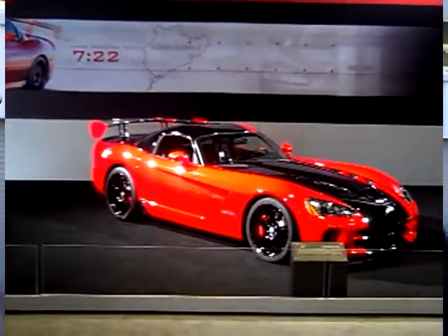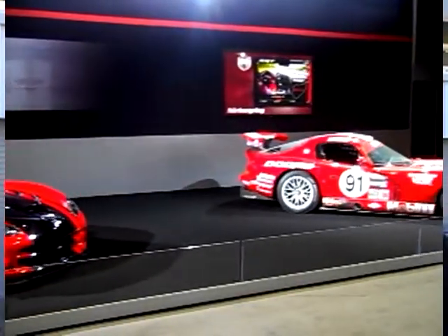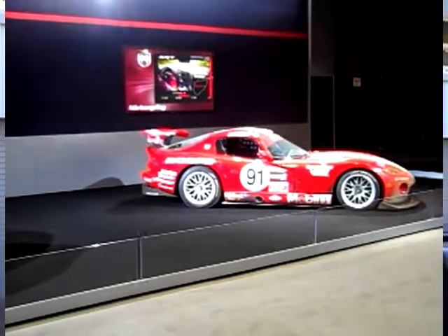We're going to do an inverted color scheme car celebrating our Le Mans run. We call it internally Darth Mauled, because it's a pretty dramatic red and blue. We're also going to do our first Snake Skin Green ACR, which is something the Viper nation's been really begging us to do.